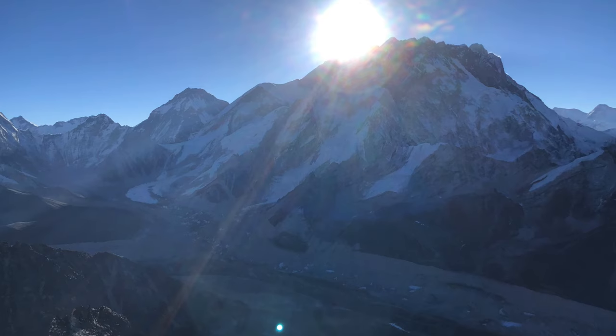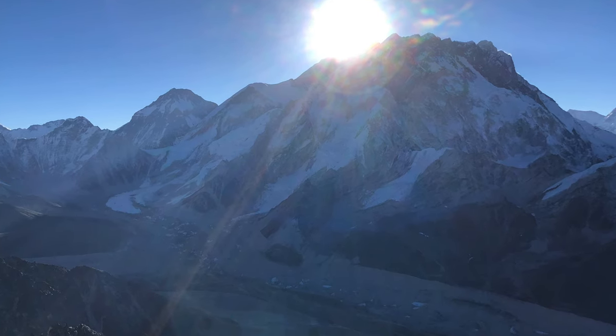Hi, today I wanted to talk about climbing Loboche Peak, which is just across the valley from Mount Everest. You get a really lovely view of it at the top, and actually if you time it out right, like we did, you get the sun coming up directly behind Mount Everest, which is super cool.